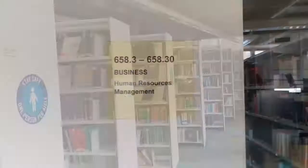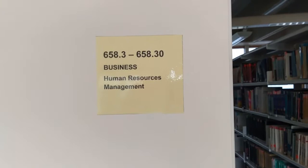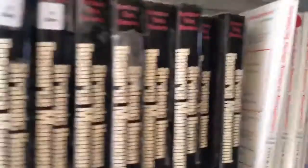When browsing for books, the signage on the shelf ends is very useful to help you locate the books you're looking for. So books on human resources management are shelved at 658.3. If we walk down here, we'll find books on that subject.